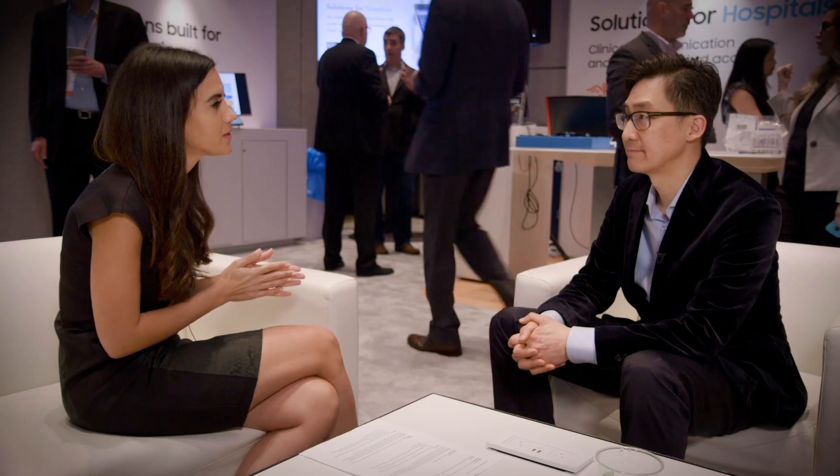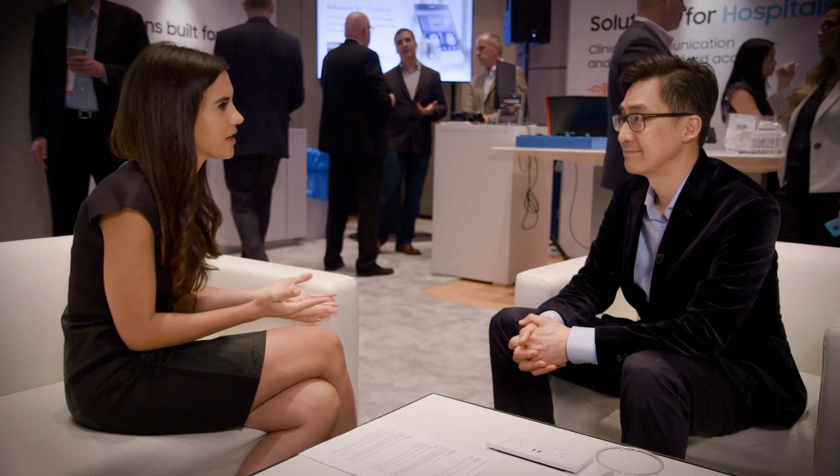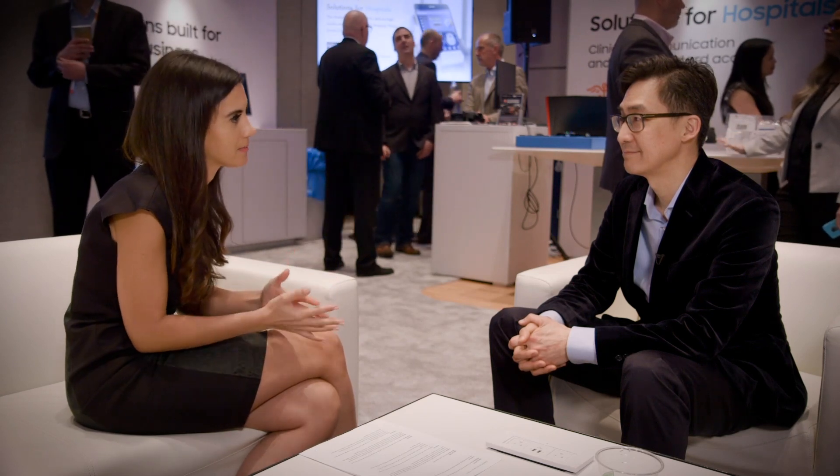Hey, it's Natalie Zafatt, and today I'm talking with Samsung's Dr. David Rue about how healthcare providers can use data to benefit their patients. Talk us through the patient journey and what you're doing in terms of brain injury assessments.